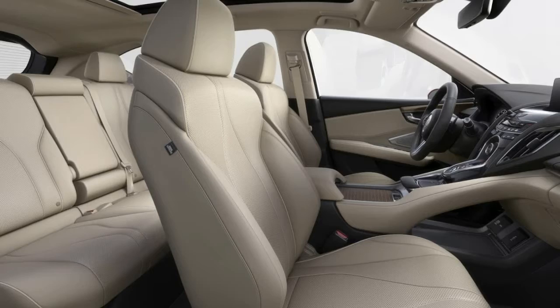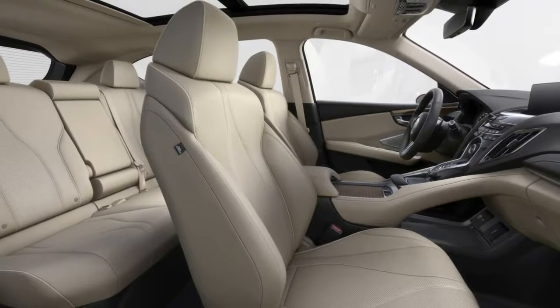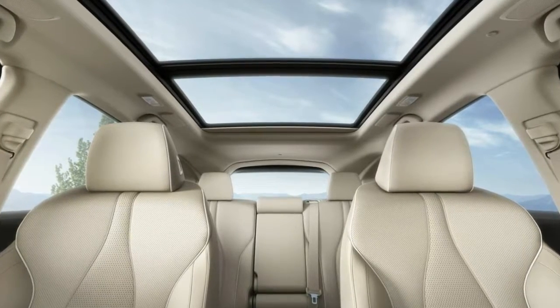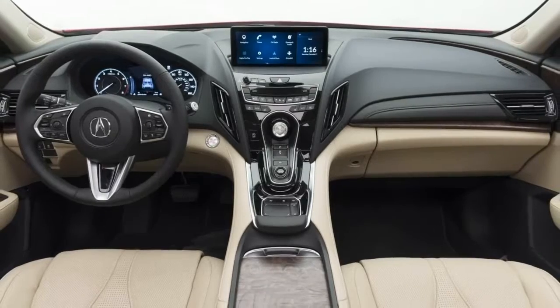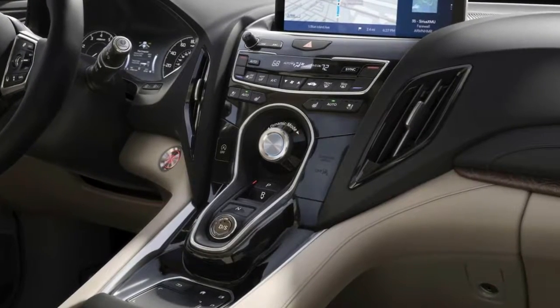To ensure the engine and transmission are used to their fullest potential, Honda's Super Handling All-Wheel Drive system has also been implemented. Featuring torque vectoring, the all-wheel drive system will provide both impressive on-road handling and a respectable level of off-road capabilities.